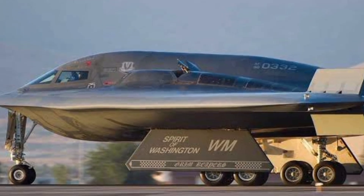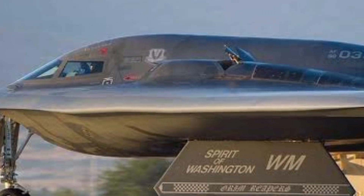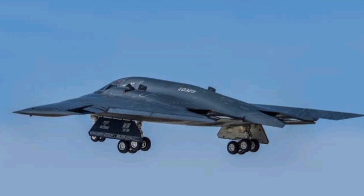Each costing more than $2 billion, making it the most expensive aircraft in history. But that price tag comes with a purpose — either B-2 can deliver decisive firepower without warning, and without the enemy ever knowing it was there.